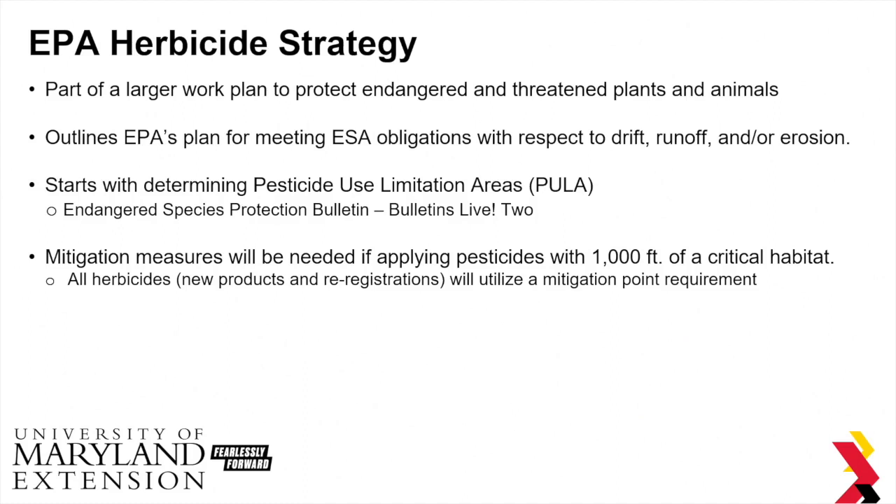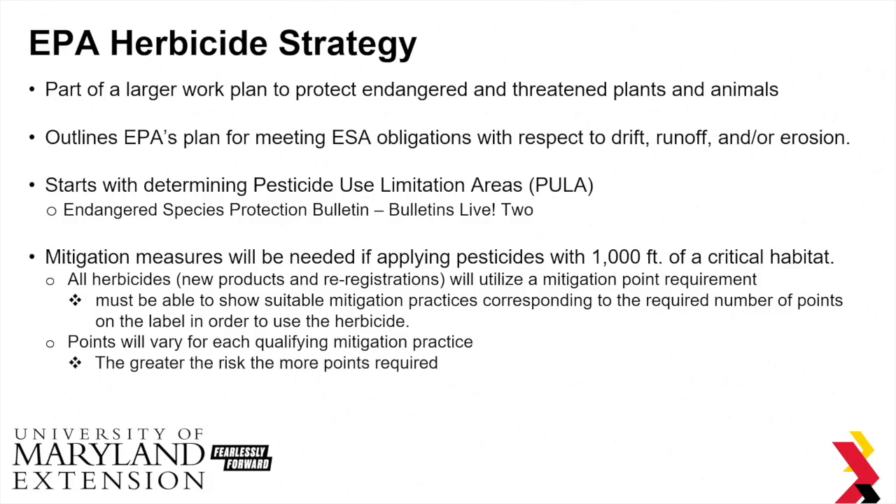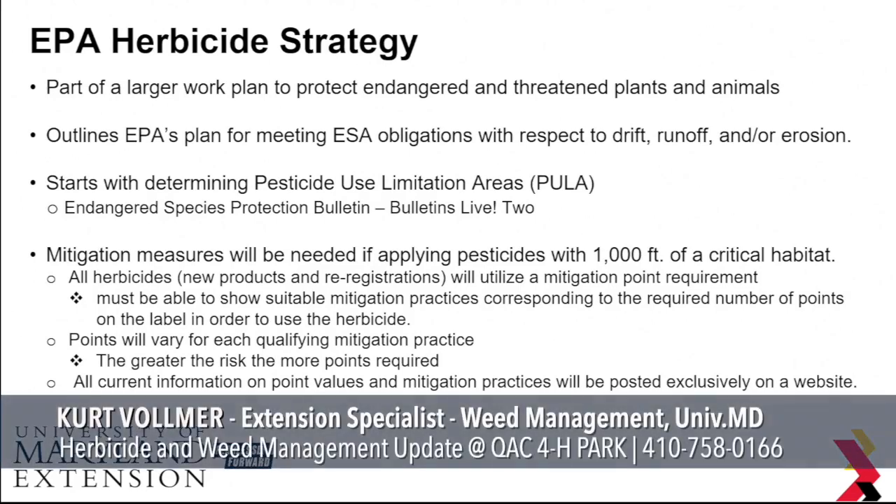There is going to be a mitigation point requirement. Basically, as a farmer, you must show that you are putting suitable practices on your farm corresponding to the number of points on the label to use a particular herbicide. Points are going to vary for each qualifying practice — you might have two points for having no-till, three points for having a cover crop, et cetera. The greater the risk to the endangered species habitat, the more points are required. Eventually all of this information should be posted on their website.